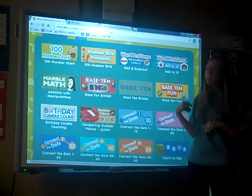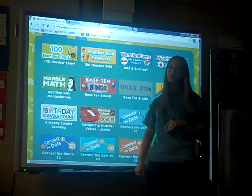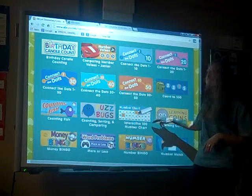And then there's addition and subtraction word problems. There's addition — marble math helps students with addition and number sentences. Some other great activities are connect the dots, which helps with rote counting and recognizing numbers.